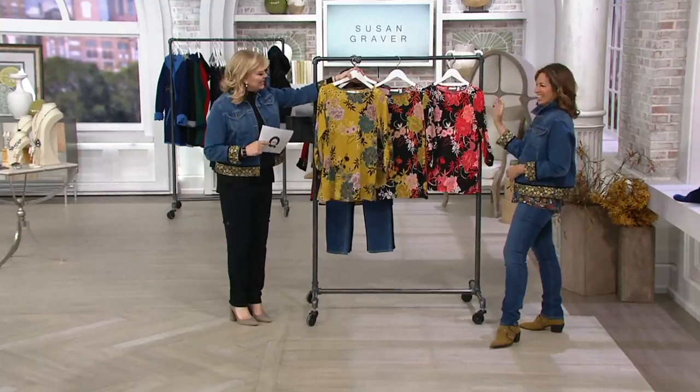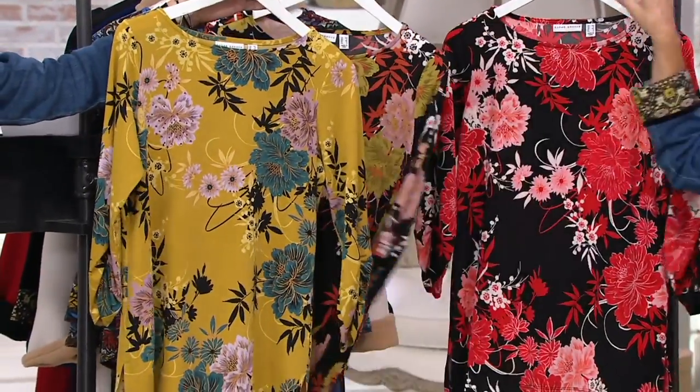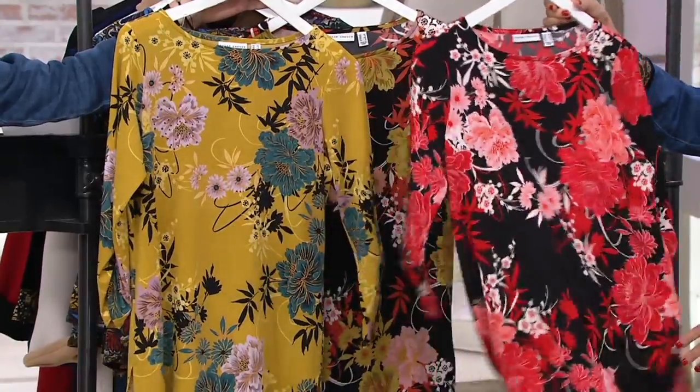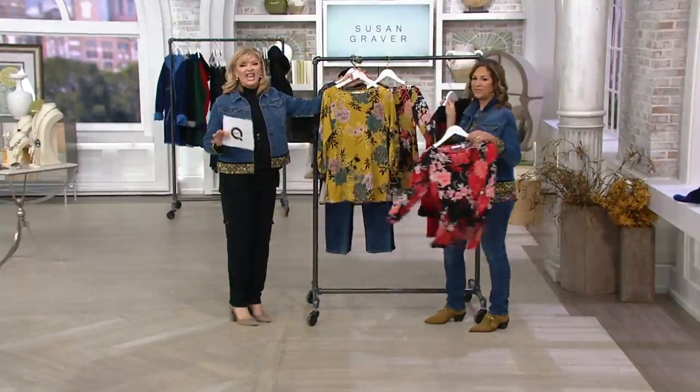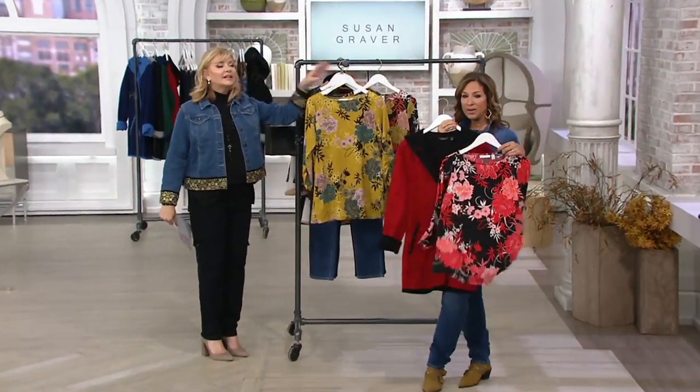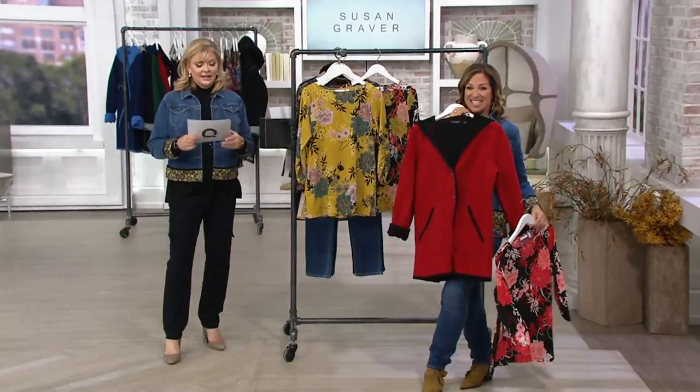Here's the citrine and teal. And then we have black and moss, we have black and red — extra small through 3X. Use any of your major credit cards, $15 and change. I like it with the coat, too. You walk in a room and you're so pulled together. This coat is fabulous.